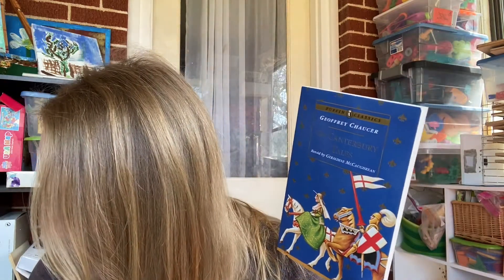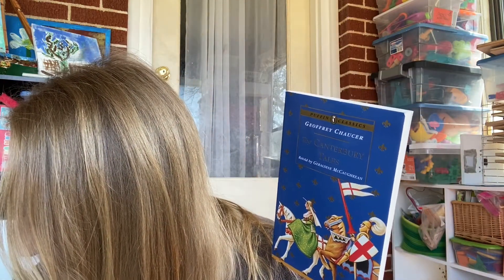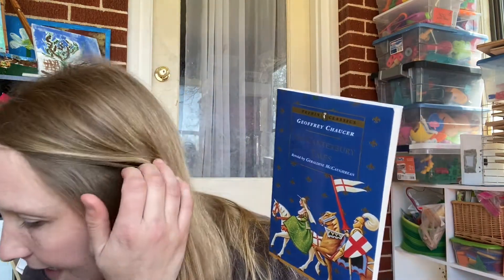I got Canterbury Tales. We haven't read this one before — I haven't read it personally — and we're not actually studying this time period until the year after next. But for the price I paid, which was $2.79, I just wanted to grab it. It's in great condition, it's beautiful. I'm probably going to read this before we read it together.